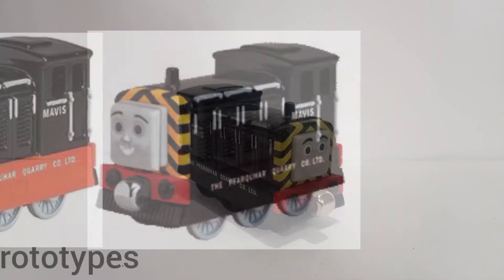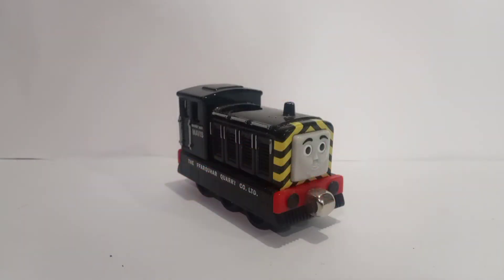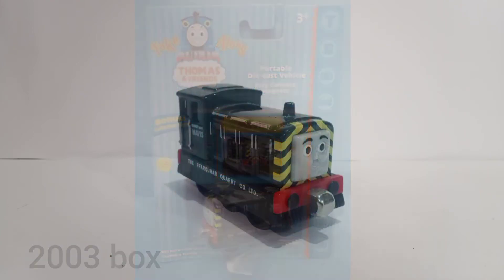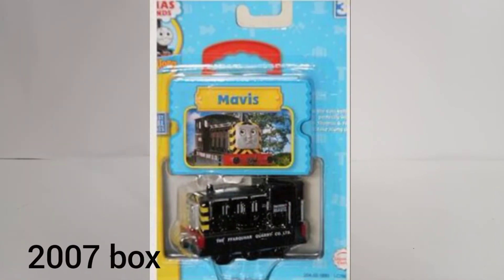On screen now are the prototypes. It turns out this engine had two prototypes, and I must say the one with the red cow-catchers I'm not quite fond of. On screen now is the 2003 box, the 2004 box, and the 2007 box.